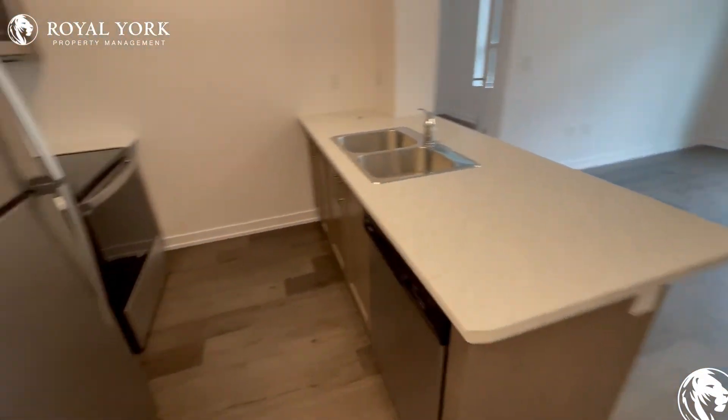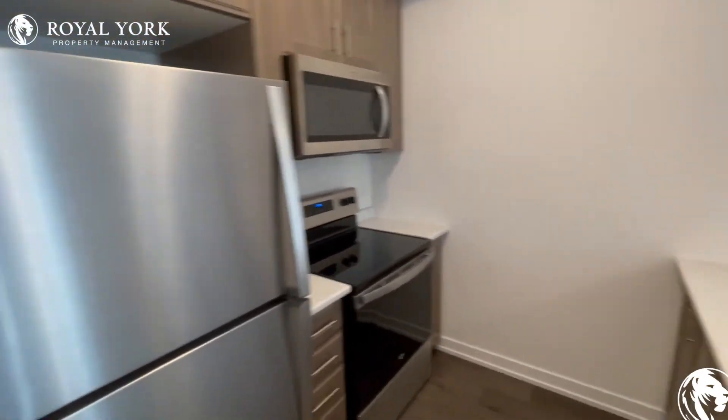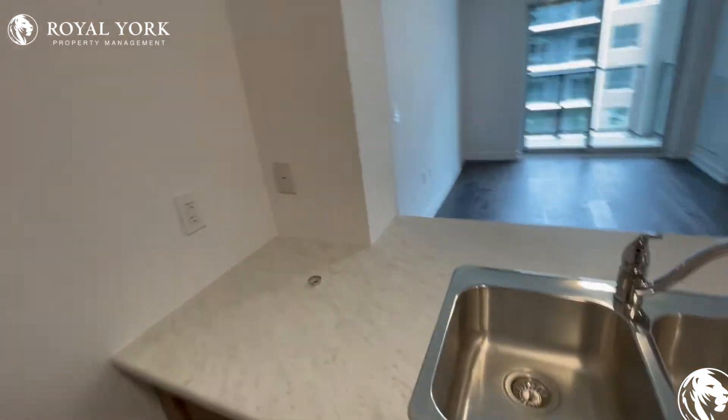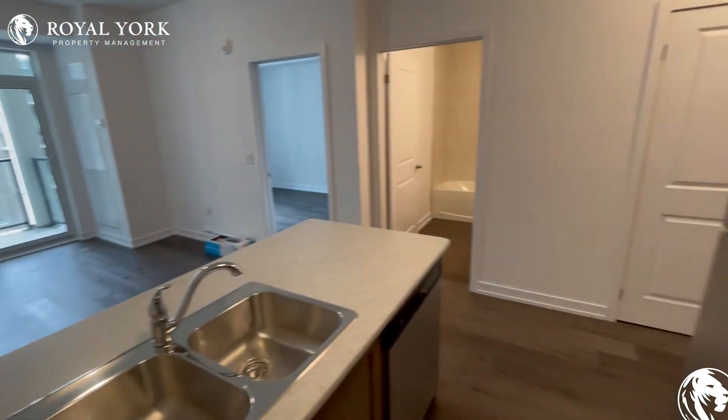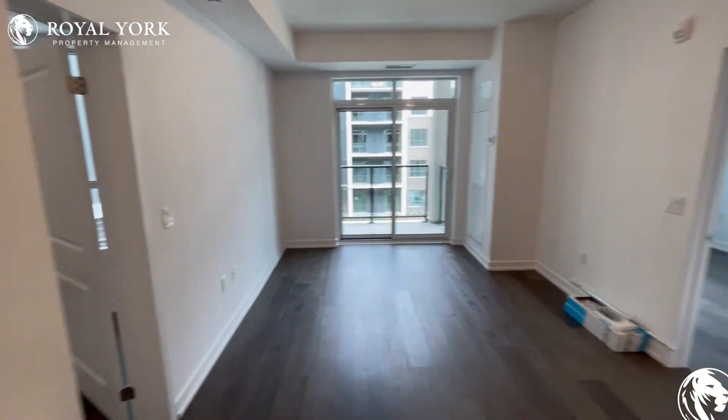As we keep going, we have our kitchen to our left. Everything is of course brand new in here. It's nice that you can see out to the balcony from the kitchen — very open concept here.